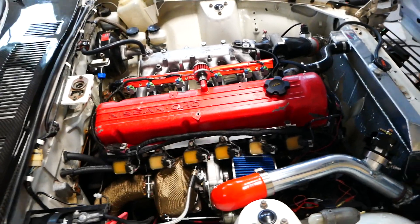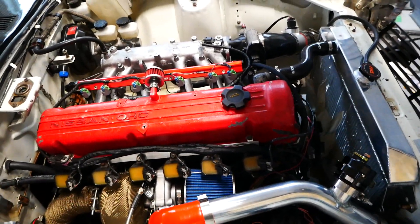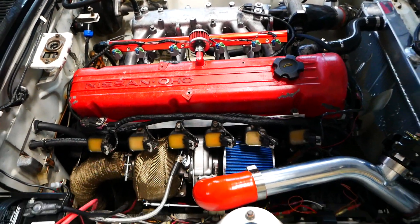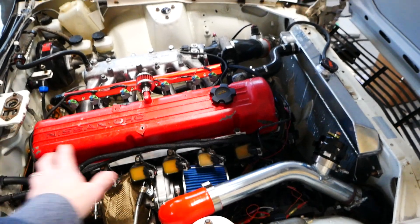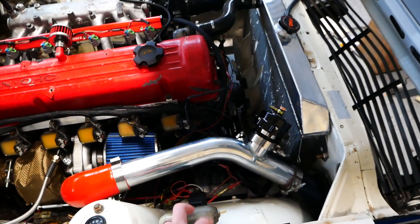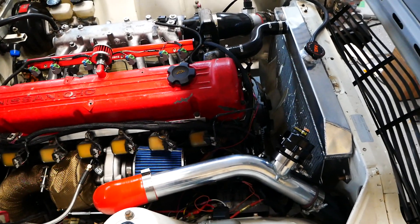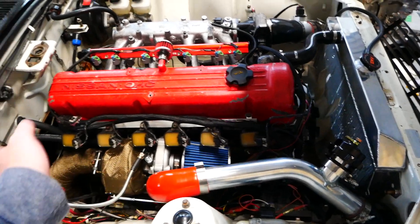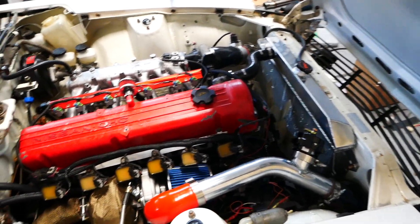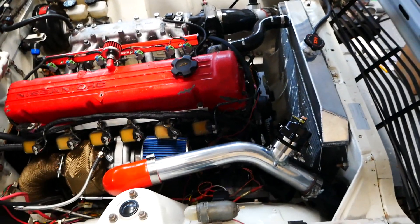I went with the GM six-cylinder LS computer — the Vortec 4200 — specifically the 2008-plus because that's when they started using the E67, which is basically the same as the E38 on an LS3. I knew that could work with anything I wanted to do, including a turbocharger.